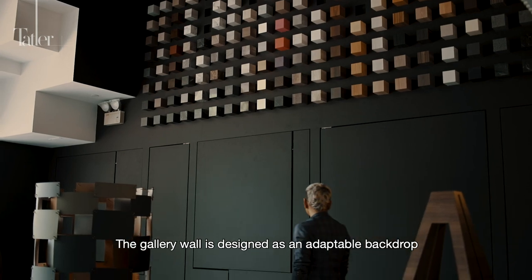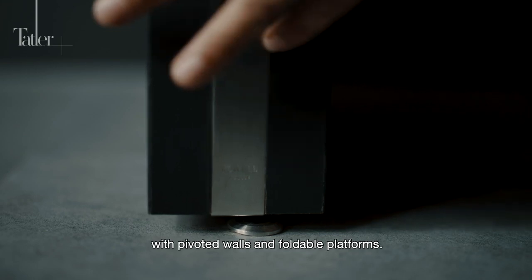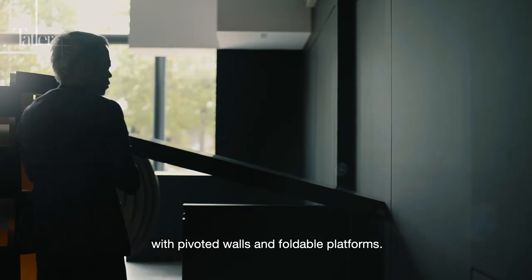The gallery wall is designed as an adaptable backdrop for art installations and transforms itself with pivoted walls and foldable platforms.